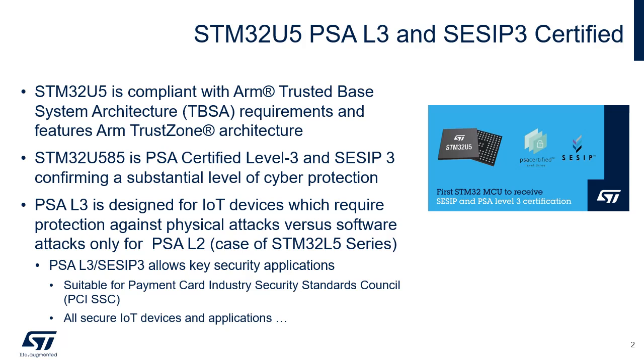SESIP Level 3 stands for Security Evaluation Standard for IoT Platforms. The SESIP, published by Global Platform, defines a standard for trustworthy assessment of the security of IoT platforms such that this can be reused in fulfilling the requirements of various commercial product domains.